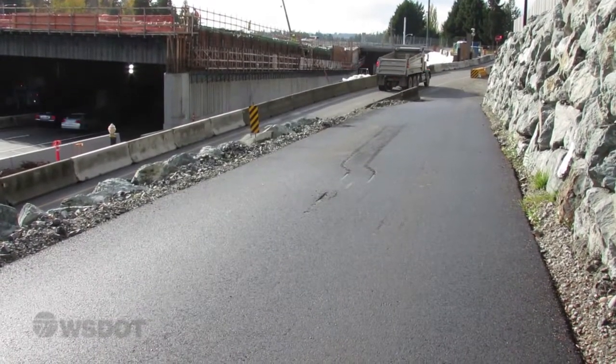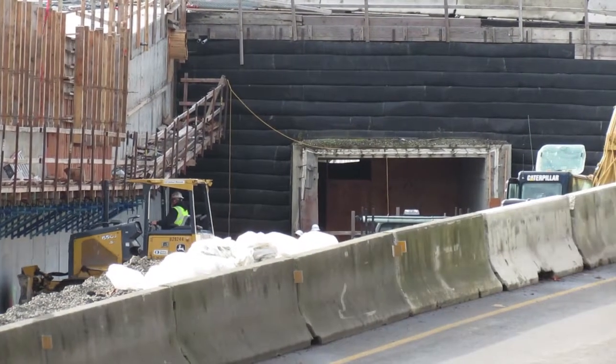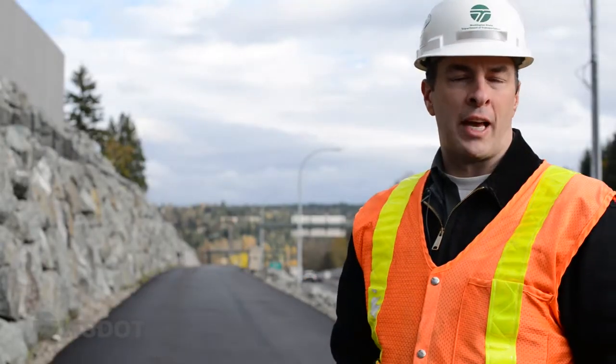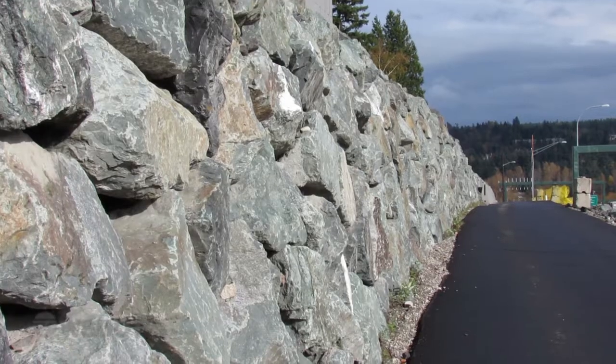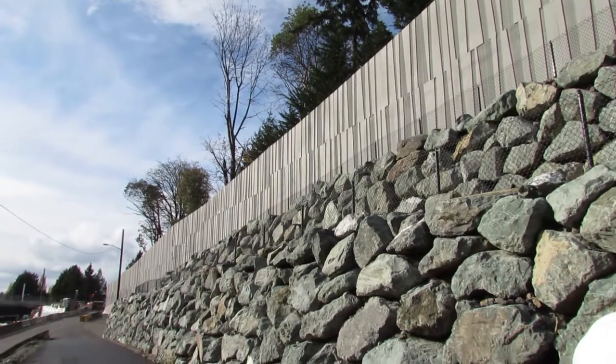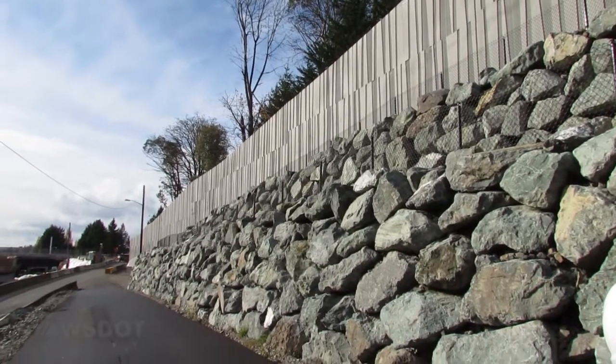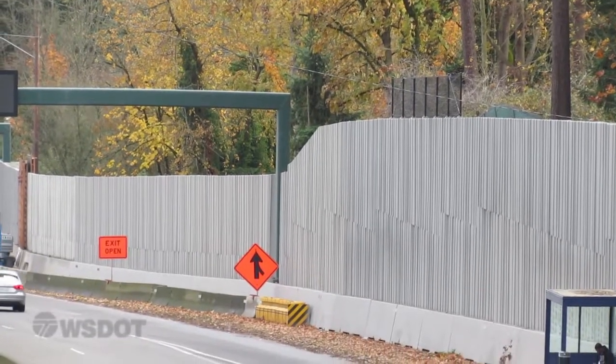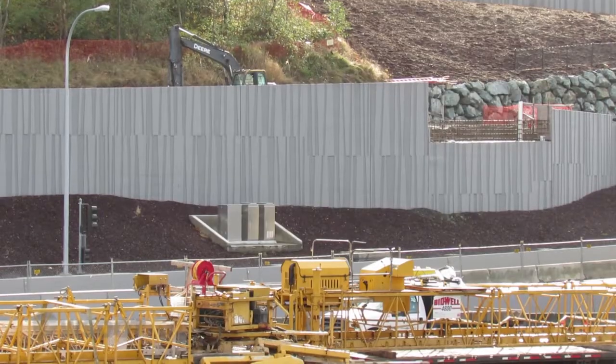It connects with some of the other local trails throughout this corridor. We've got a number of retaining walls that are constructed, and up above are some of our noise walls. We've got noise walls throughout the corridor. Studies were done to determine where the best benefit would be to the public and taxpayers as far as selection of where the noise walls are and their height.